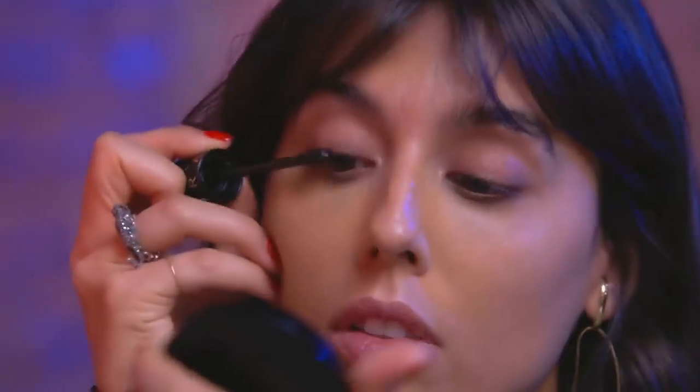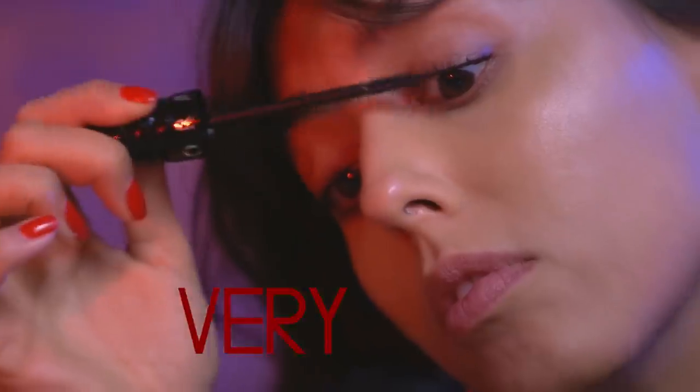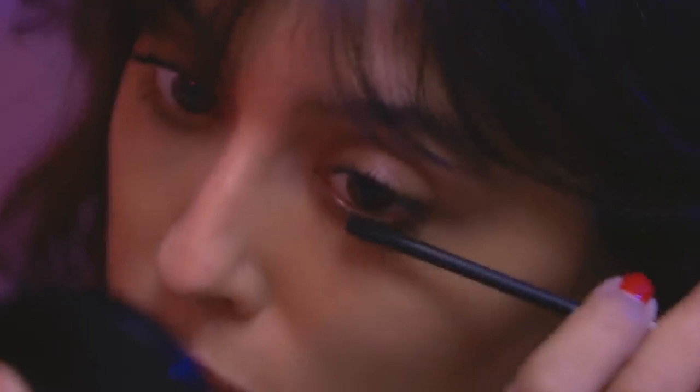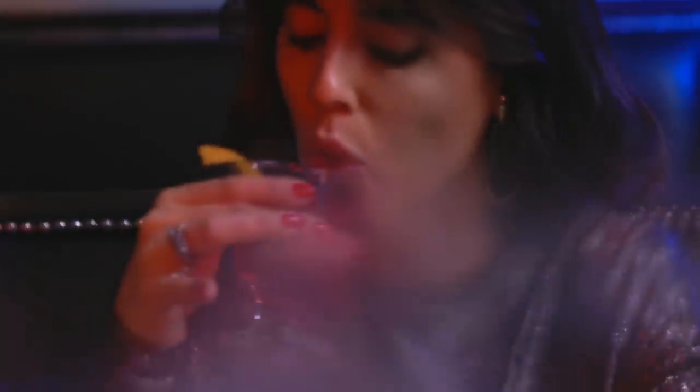For mascara I'm gonna go with this one. I'm a huge fan of the Sephora mascara because it's very black, very intense, and a little bit shiny. The only problem is that it's super pigmented so your lashes are gonna look amazing, but to remove it is a little bit of a pain.